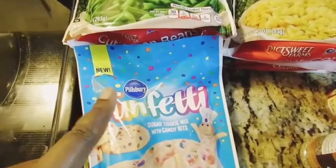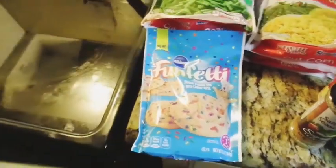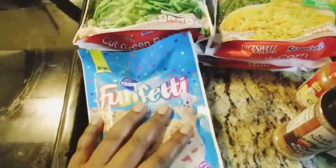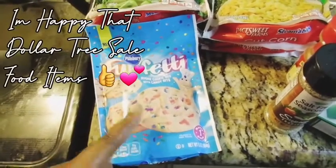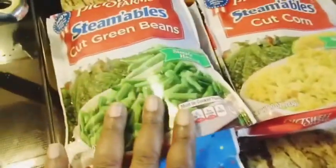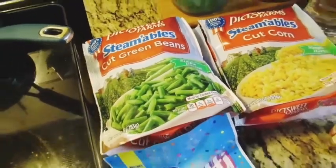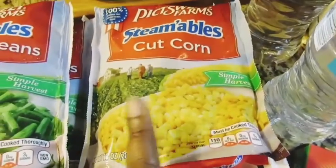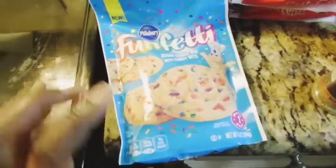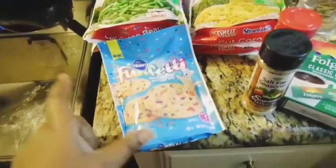Since kids are out of school and we're basically their teachers, I got some Funfetti cookie mix for me and my son. You can share math with your kids through cooking — I'll have him count green beans in tens and ones, measure a cup of corn, and we'll do some math with the Funfetti cookies. They also had Pillsbury Funfetti muffins there too.